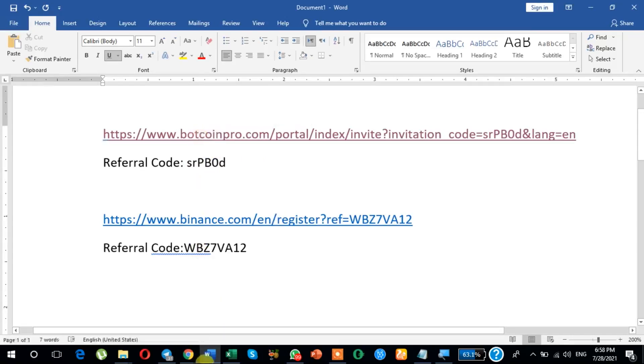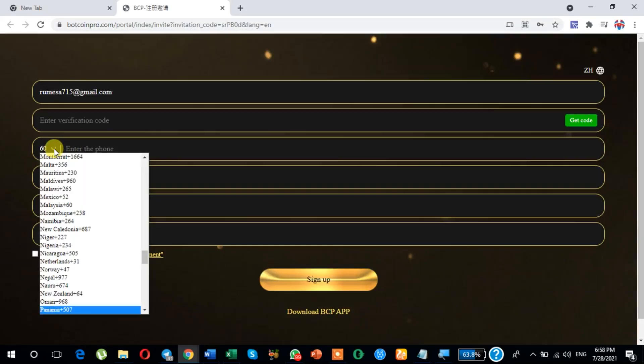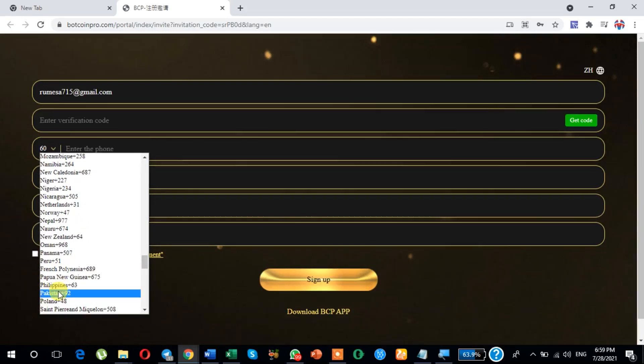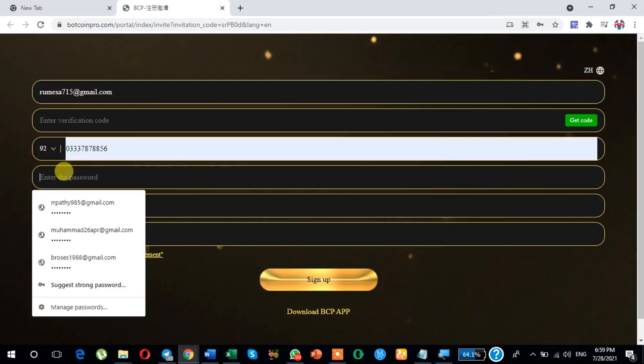Or just click here to register your account. It will automatically show here. First, I am pasting the email address here. Then select your country. Tap your mobile number here. And your password — choose any password here.